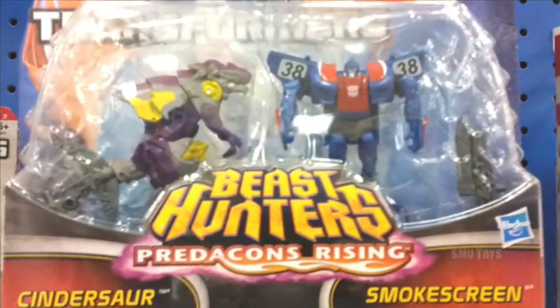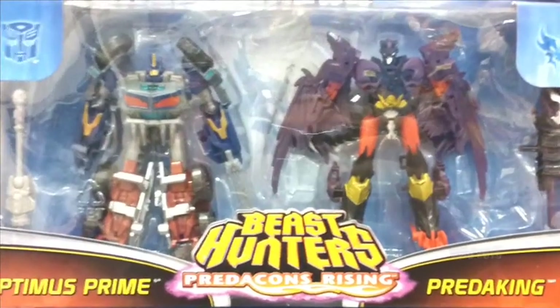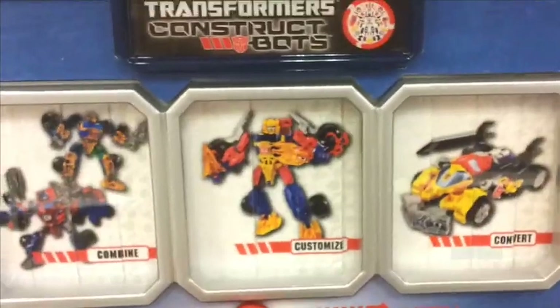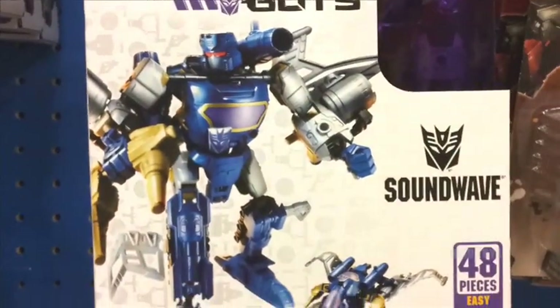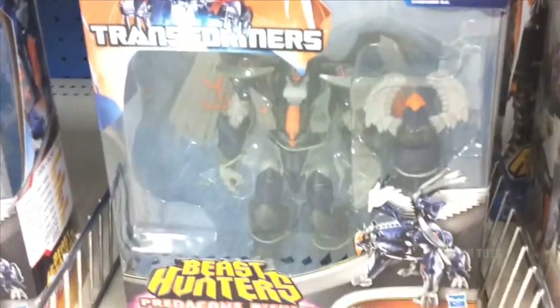Speaking of Cyberverse, there's this little 2-pack with Cinder Saw and Smokescreen. I want that one, as well as this Optimus Prime and Predaking, but I'm not really digging the color deco on these ones. They're really pushing the Construct Bots — they've got quite a few here at different price points. That Soundwave one looks pretty cool; Soundwave is just badass no matter what. There's those ones and this 2-pack — another Target exclusive right there.